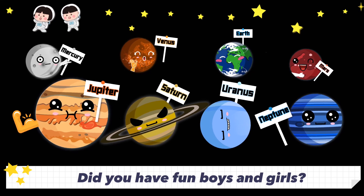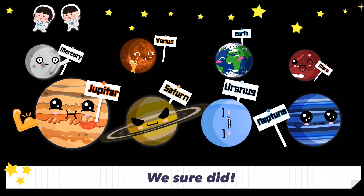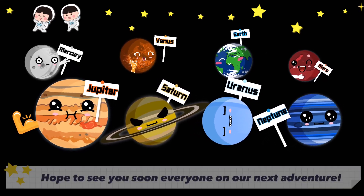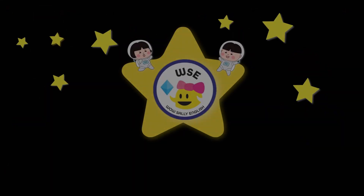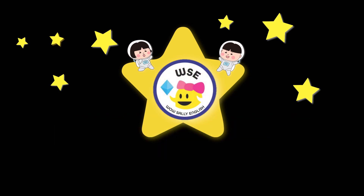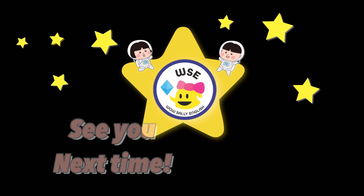Did you have fun, boys and girls? We sure did! Hope to see you soon, everyone, on our next adventure. Bye, everyone! Don't forget to like and subscribe. See you next time.